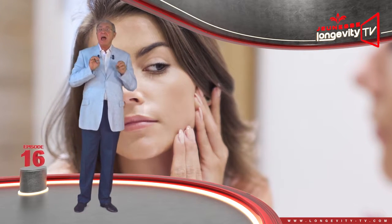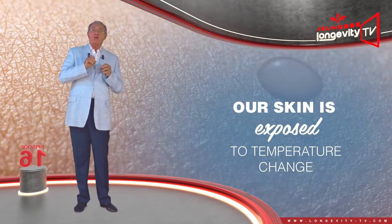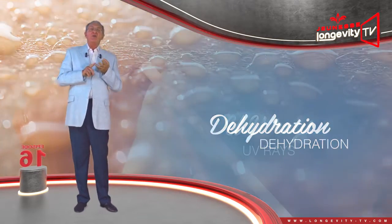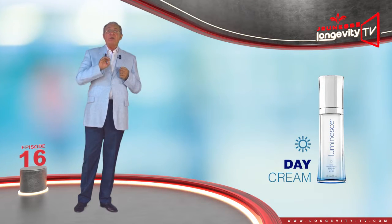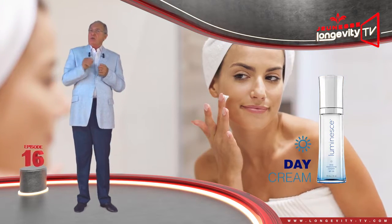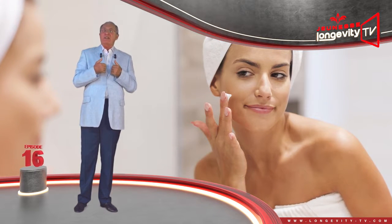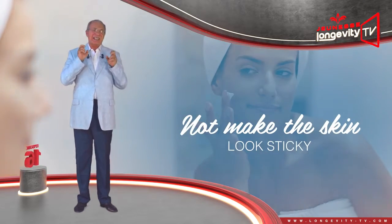At the skin's level, exactly the same thing happens. During the day, our skin is exposed to temperature changes, pollutants, dehydration, and UV rays. The day cream will therefore protect and hydrate it, and also reduce skin irritation. The day cream should penetrate the skin and not be oily, in order not to make the skin look sticky.